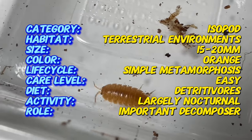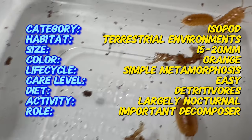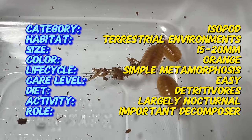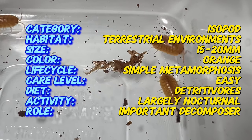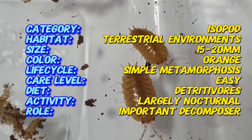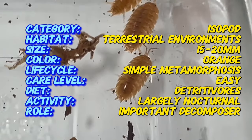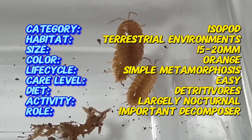Here's an intriguing fact about Porcelliolavus orange. These unique isopods derive their vibrant orange coloration from special pigment cells called chromatophores, which help them blend into their natural habitat while also serving as a visual deterrent to potential predators. This striking coloration sets them apart from other isopods and makes them sought-after additions to terrariums and vivariums.